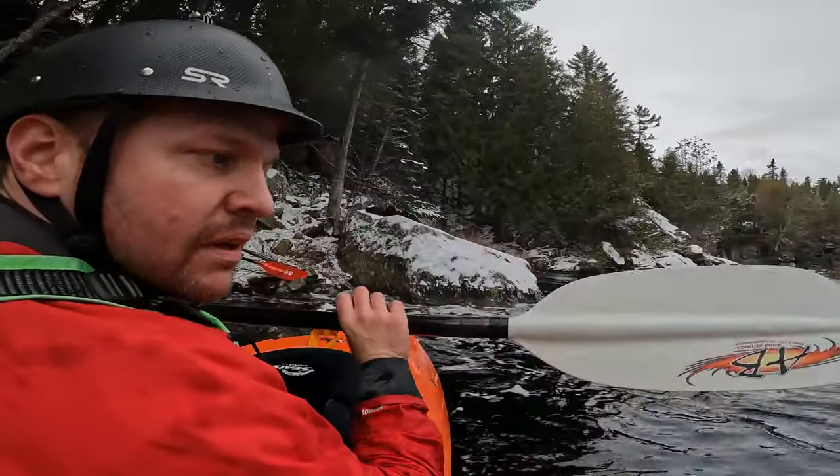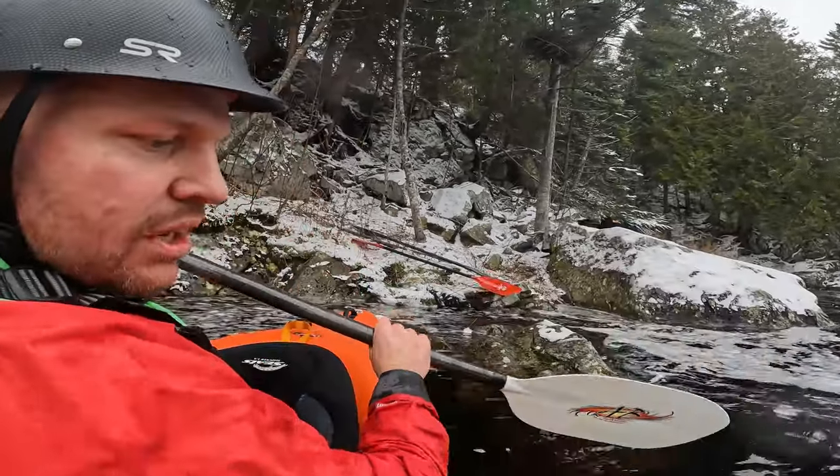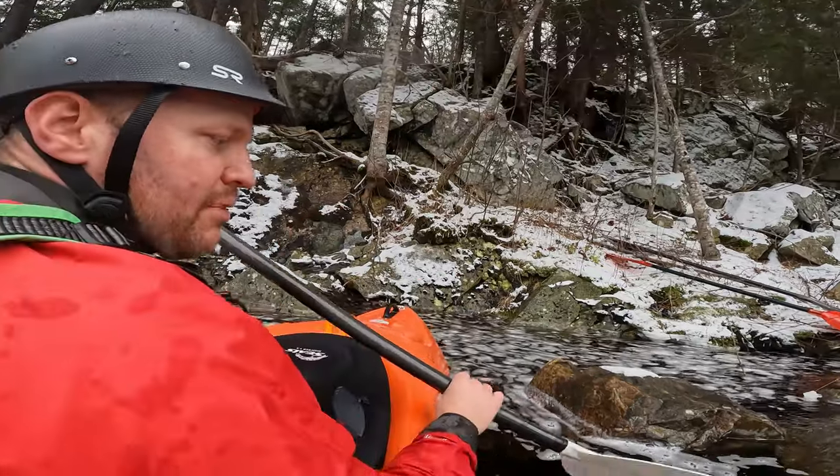Overall, definitely like the Aquabound. Nice, light, comfortable. Just doesn't quite have the power of the Ascent.